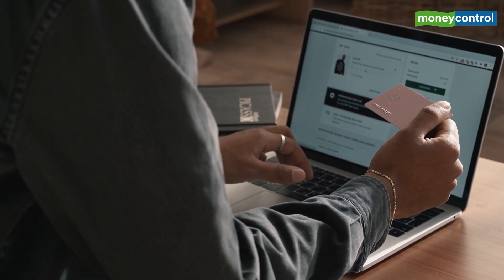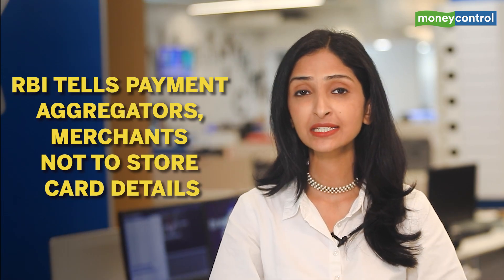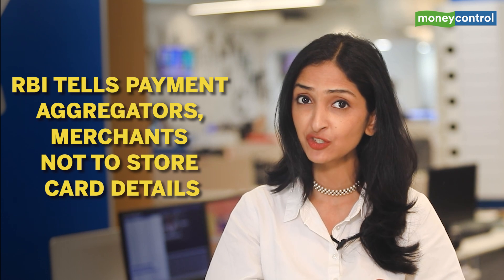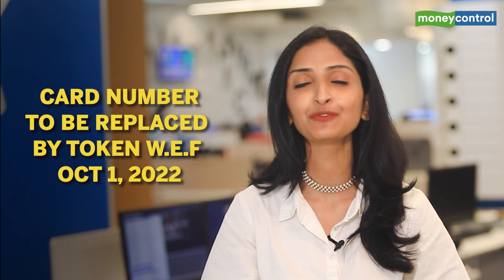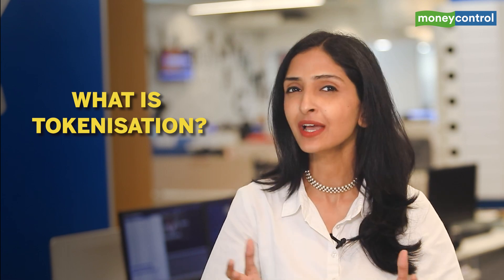To make online payments using your credit and debit card safer, the RBI has directed payment aggregators and online merchants not to store any sensitive card-related customer information, including the full card details. The 16-digit card numbers will get replaced with a token starting the first of October.